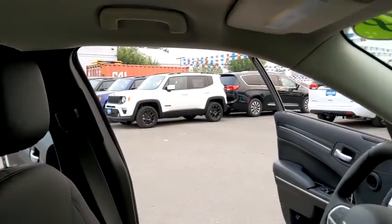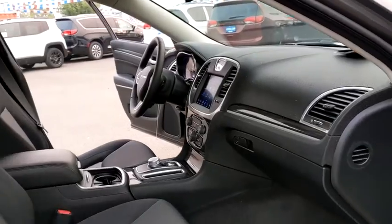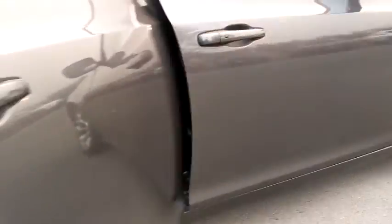Keyless entry, backup camera, leather wrapped steering wheel, driver lumbar, adjustable steering wheel, power steering, ABS four-wheel, keyless start, front floor mats, aluminum wheels, four-wheel disc brakes, cruise control, rear defrost.